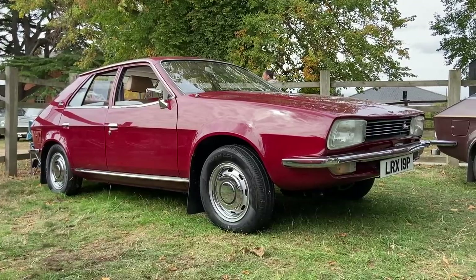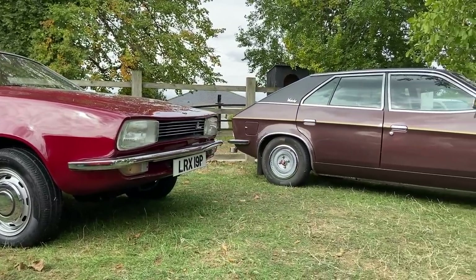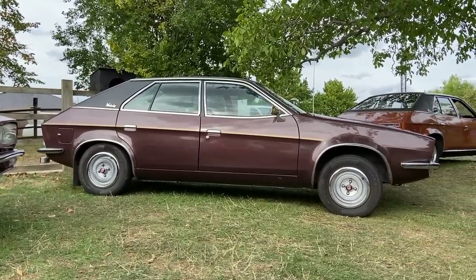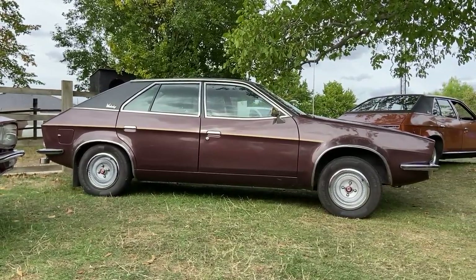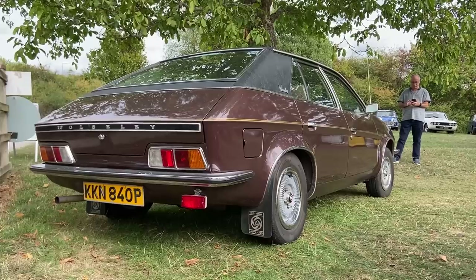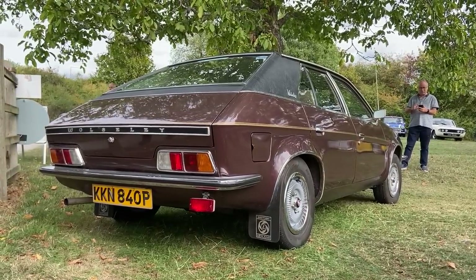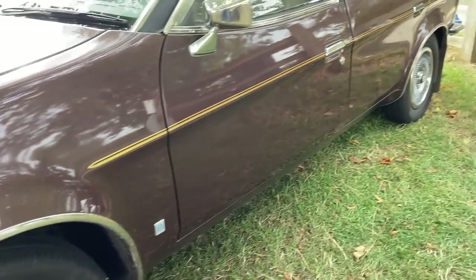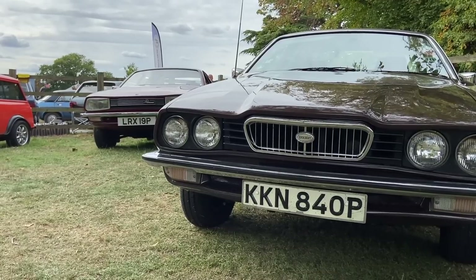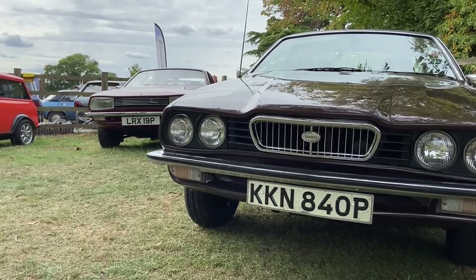But at the beginning these cars weren't known as Princesses, but as the 18-22 series — direct replacements for the Austin and Morris 1800 and 2200s — with its pinnacle being this six-cylinder Wolseley. This early badging only lasted for six months or so, making this car, as top of the range, exceptionally rare, and the last ever Wolseley-badged car, with quad headlamps, miniaturised Wolseley grille, and still at its bow, the light-up badge.